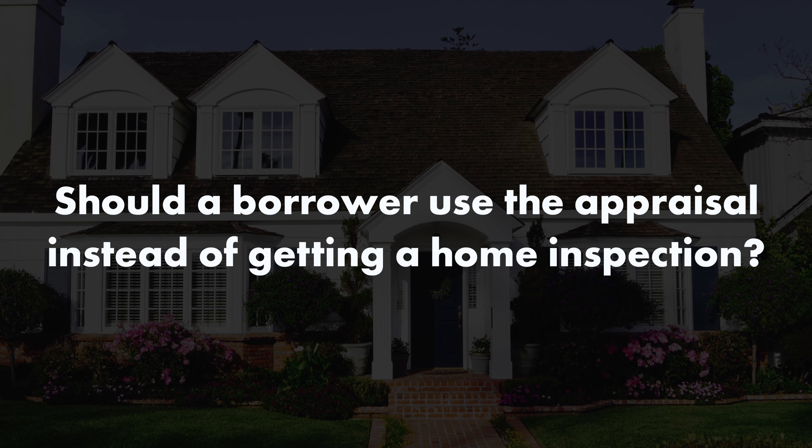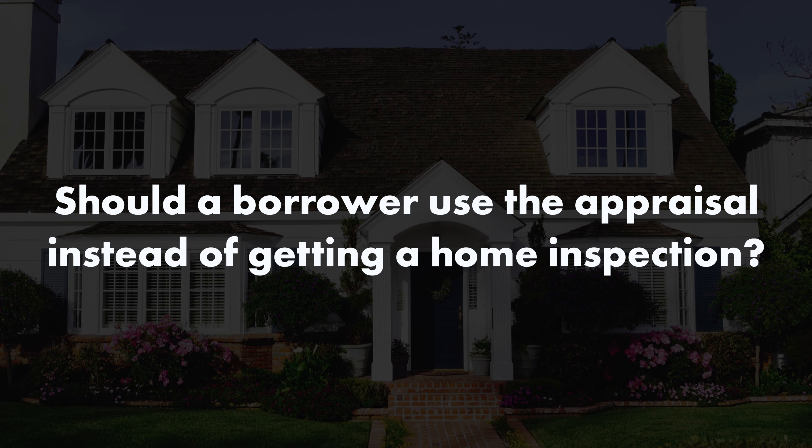Should a borrower just use that appraisal instead of a home inspection? Absolutely not. The appraisal is to assist a mortgage company in making a lending decision. They're not going to live in the house where an inspection helps you to make a buying decision. There are much deeper levels of inspection from a home inspection than there is an appraisal inspection. So please always get a home inspection anytime you buy a home, even a new home.